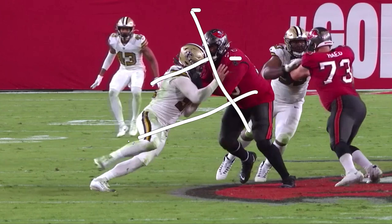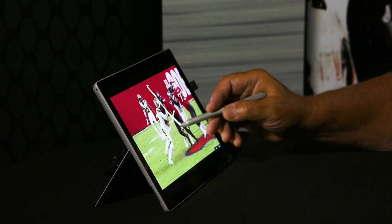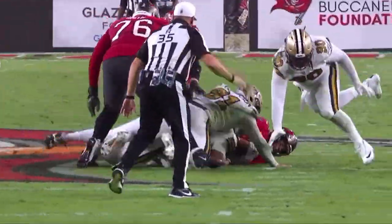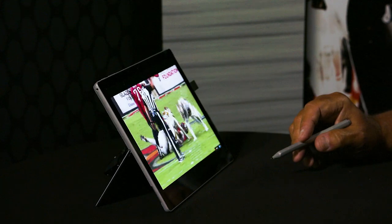Let's take a look at this speed rush — the tackle's shoulder pads are facing the sideline. He is out of position. That's a short corner right now for Hendrickson to take advantage of. Great speed rush — he finishes Brady. Tremendous coming off the edge on this one.